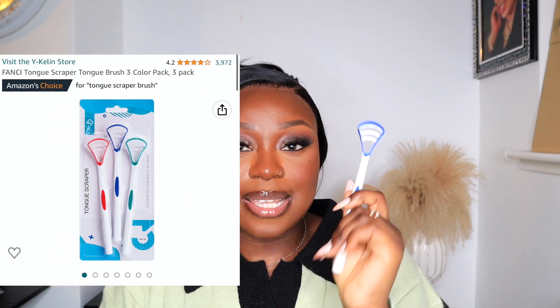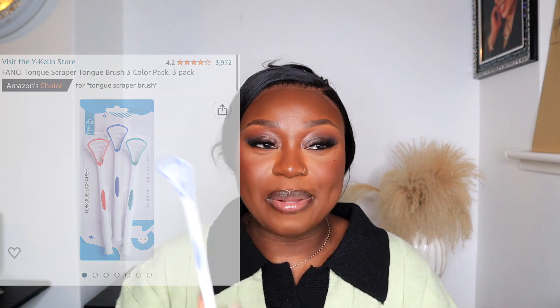Most of the time I use this manual brush, but sometimes I also use my Oral B electric toothbrush to get in between my teeth and reach places the manual one doesn't. Whilst we're on the topic of mouth hygiene, you will definitely need a tongue scraper. A lot of people brush their teeth and forget their tongue — a tongue scraper is an essential for me.